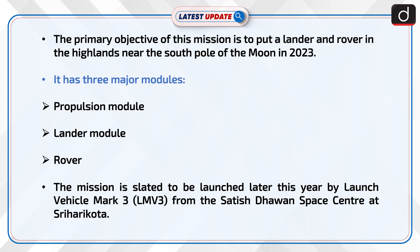The mission has three major modules: the propulsion module, lander module, and rover. It is slated to be launched later this year by Launch Vehicle Mark 3 (LMV3) from the Satish Dhawan Space Center at Sriharikota.